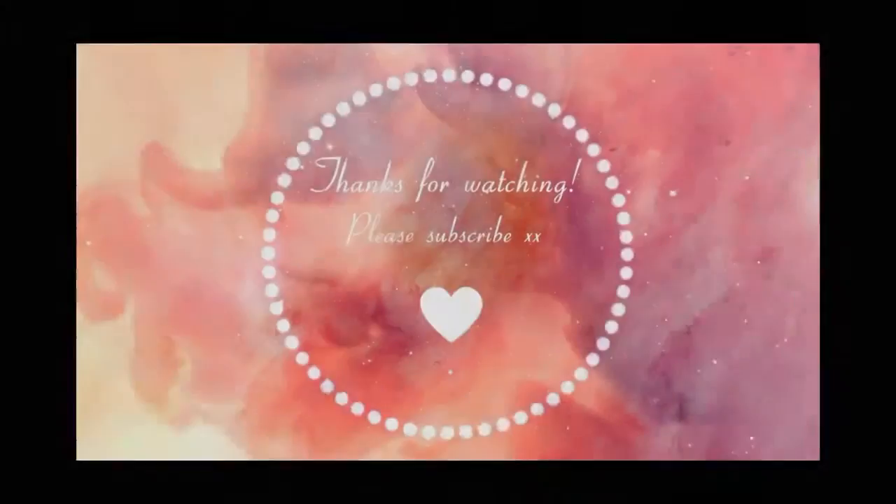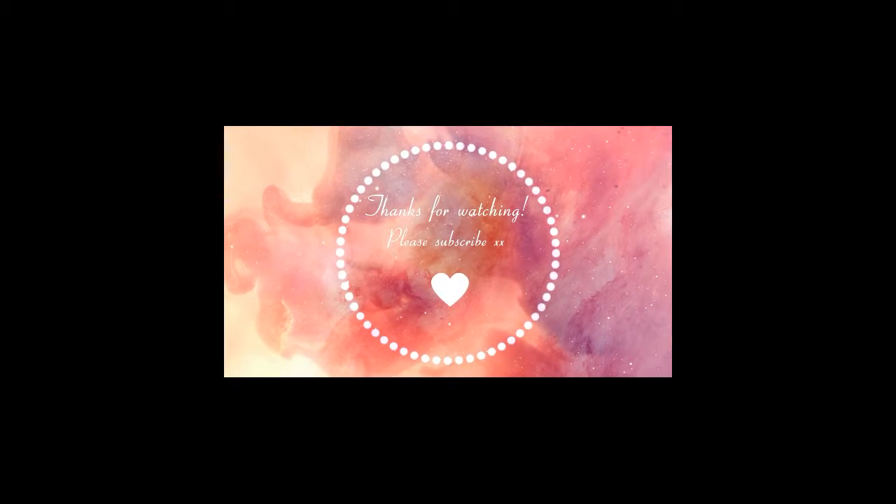Thank you for watching. Please don't forget to like and subscribe. Bye!